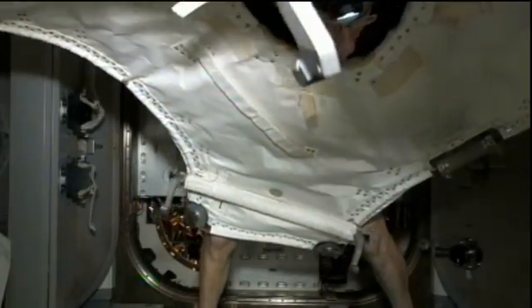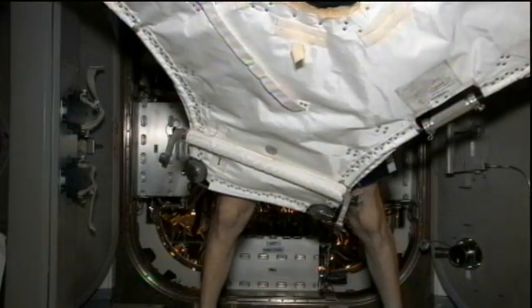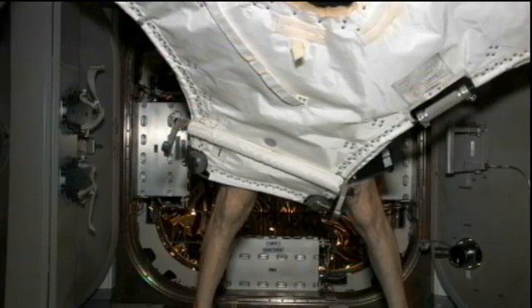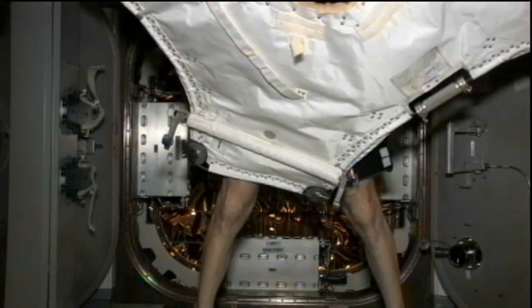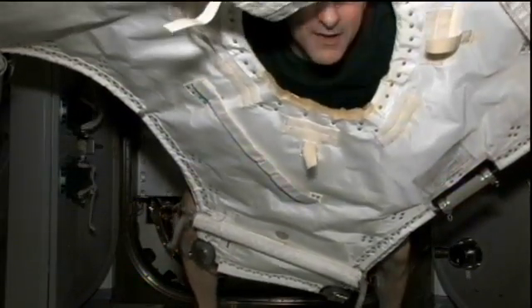a very busy day today of preparations for the departure of the Dragon commercial spacecraft from the Earth-facing port of the Harmony module tomorrow. The crew has been working to close out hatches. That occurred about two hours ago, and we're getting some live downlink television as Don Pettit prepares to put the center cover over the hatchway.